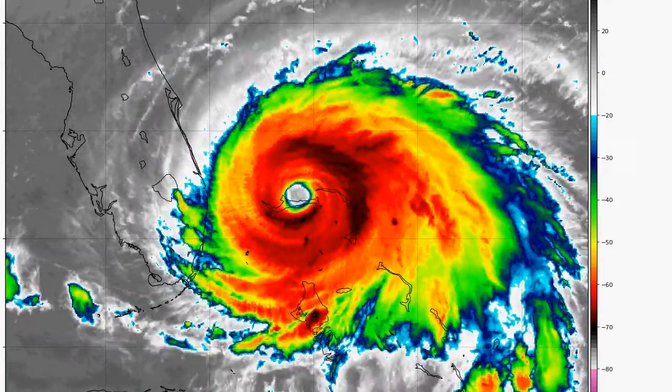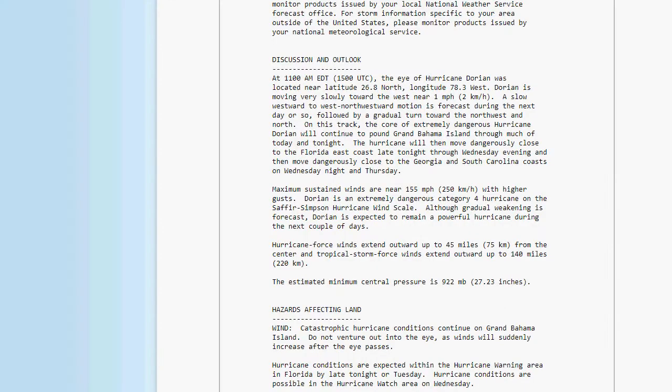I'm going to read you the latest Hurricane Dorian advisory very briefly. As of 11 a.m., the eye of Hurricane Dorian was located near Latitude 26.8 North, Longitude 78.3 West. Dorian is moving very slowly to the west at near 1 mile an hour. A slow westward to northwest motion is forecast through the next day or so, followed by a gradual turn to the northwest and north on this track.